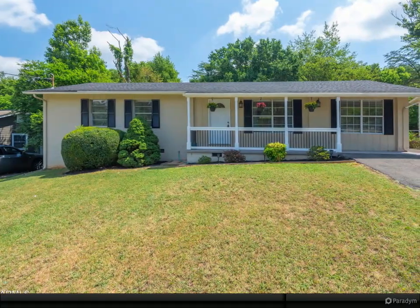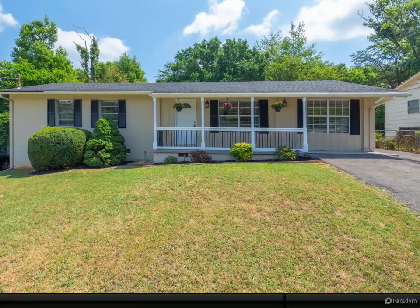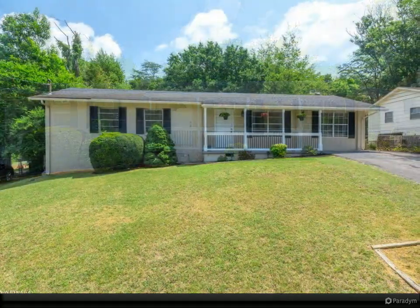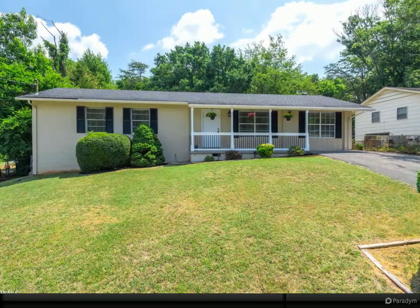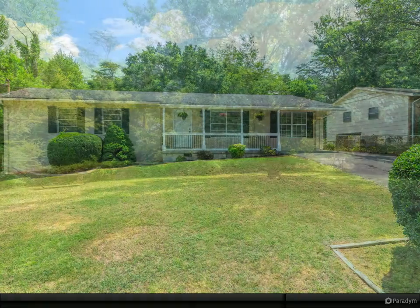Open house Sunday 7/17, 2 to 4 PM. Beautiful move-in ready home with updates throughout. You'll fall in love with this lot, including a private and expansive fenced backyard plus a bonus garden area.